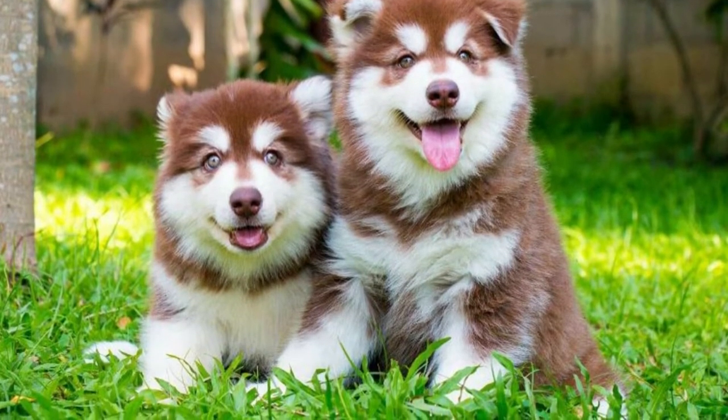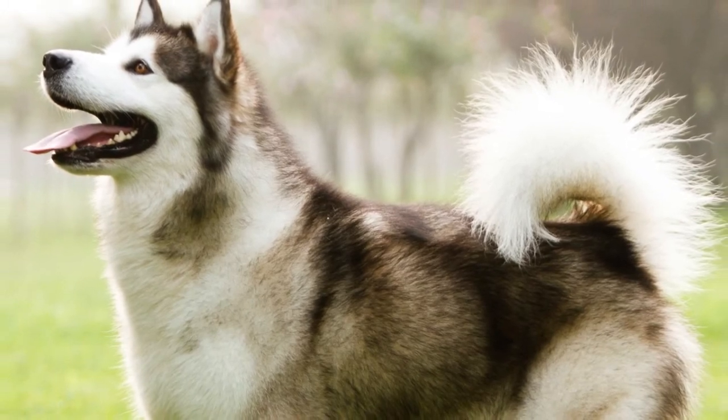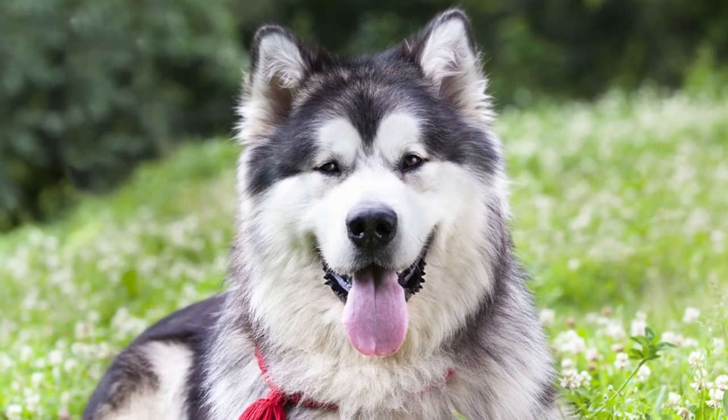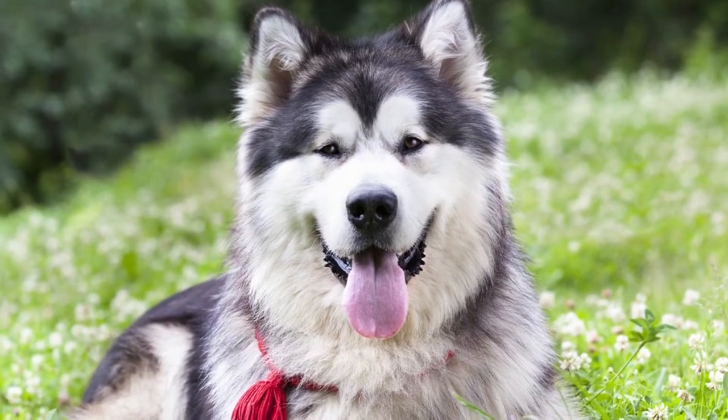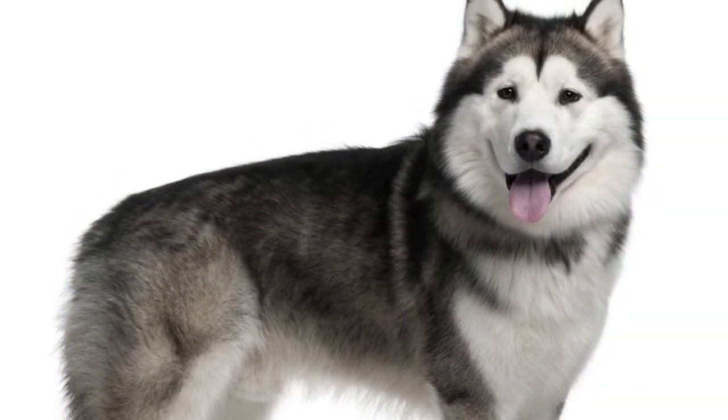Alaskan Malamutes are large working dogs. They weigh between 75 and 100 pounds and stand between 23 and 25 inches tall at the shoulder. The males of this breed tend to be a bit larger than the females.